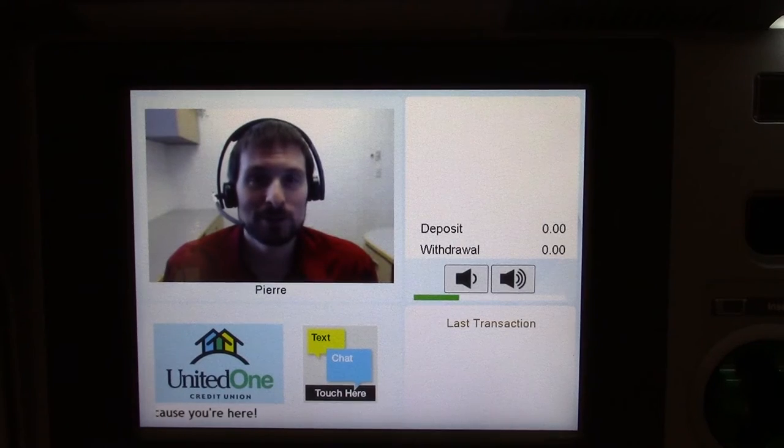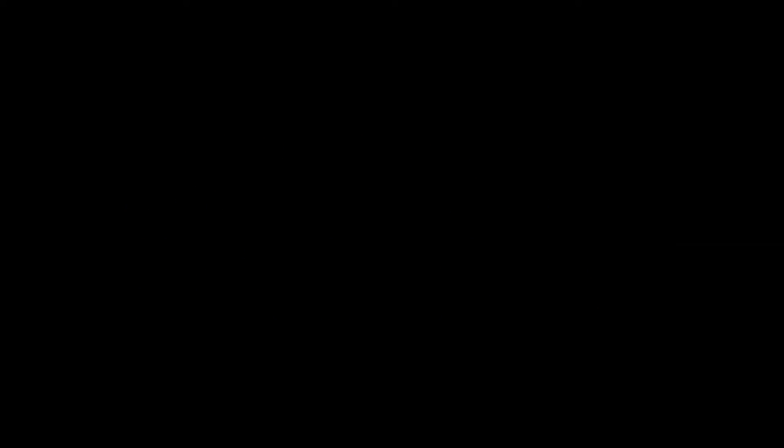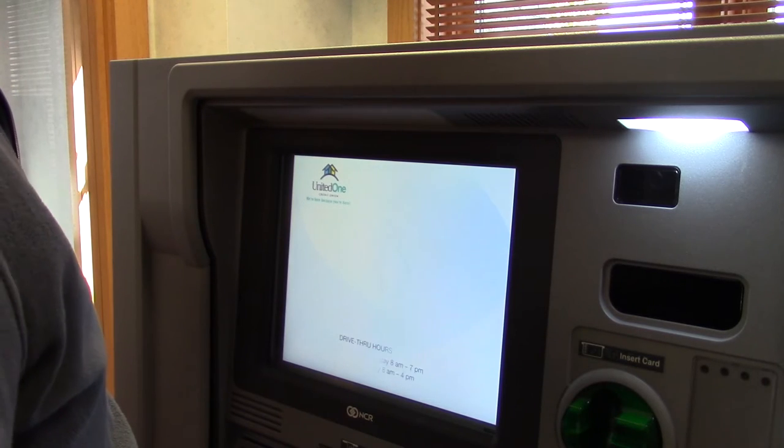I may not be a machine, but that doesn't mean I can't work a little magic once in a while. I don't know how much more awesomeness I can take today. Alright, let's get started. First, touch the screen. That will put you in touch with our next available member service representative.